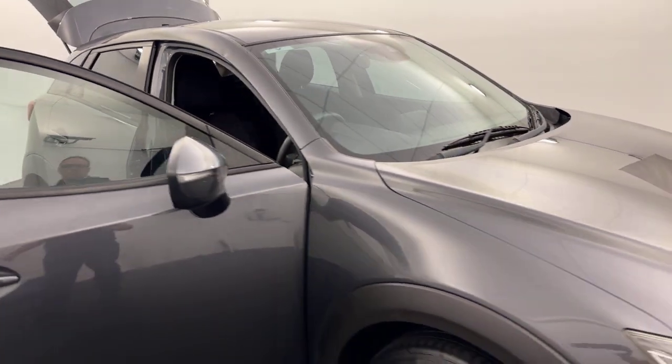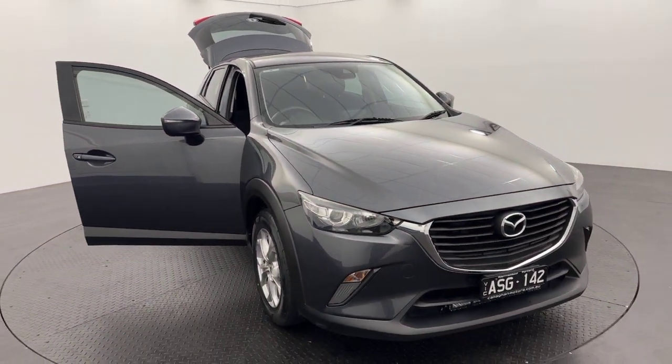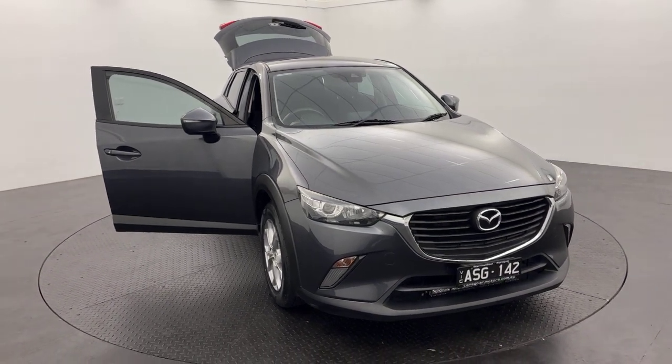If you like what you see, guys, do not hesitate. Come down and see us today at 1165 Raglan Parade, Warrnambool, and we'll be happy to run you through this one — our 2017 Mazda CX-3.